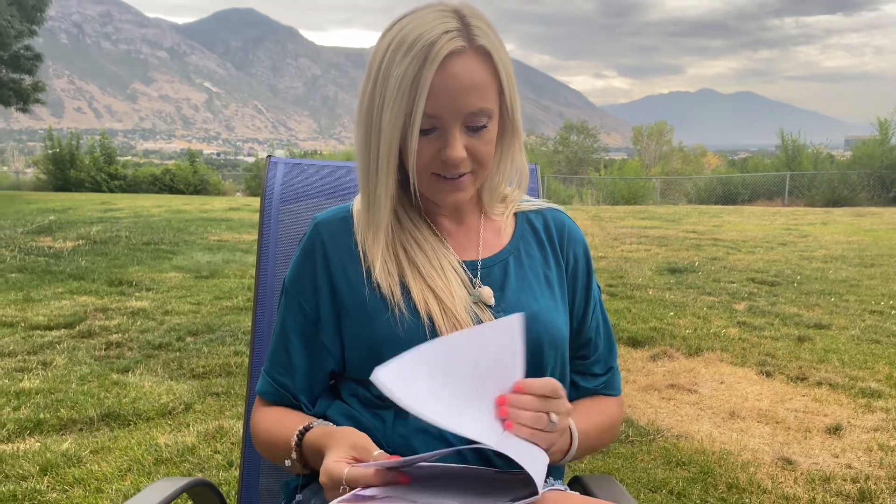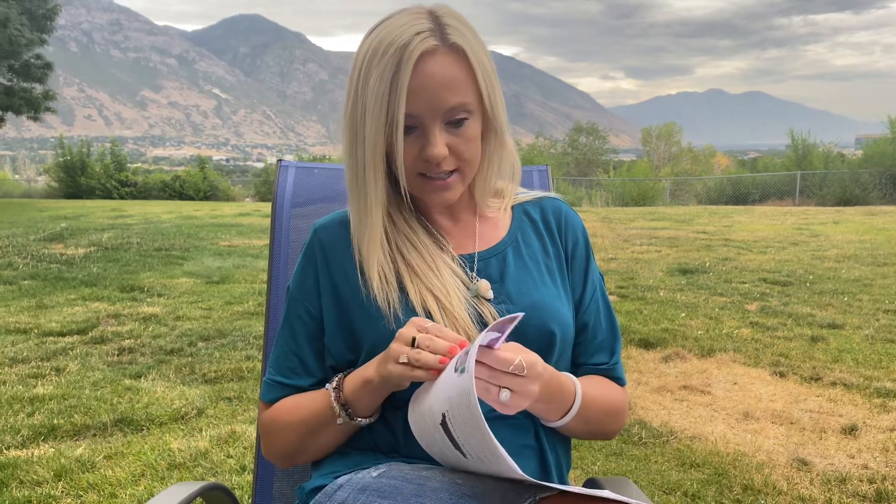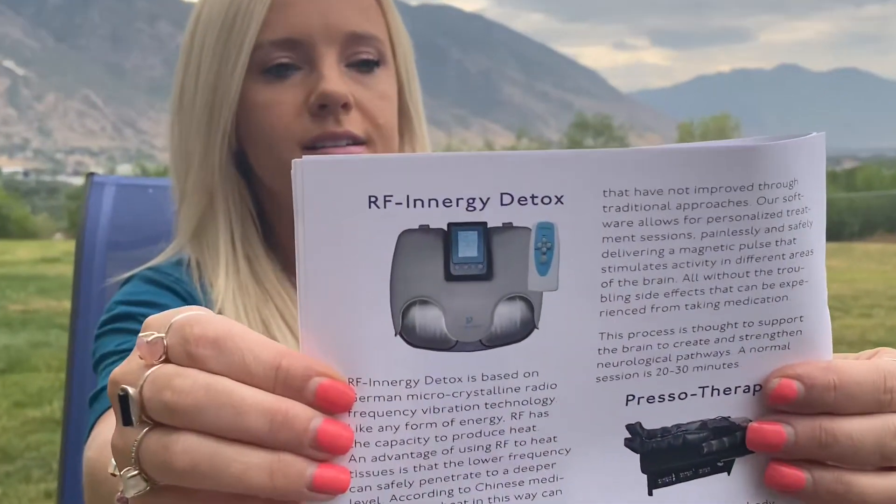The third treatment was an RF energy detox — similar to a foot bath detox but with no water, just heat. They told her to drink lots of water afterward because it's a full-body detox. It creates heat to clear all the meridians and energy points of the body, clears blocked energy, helps improve the immune system, creates healthy circulation of blood, and stimulates energy from deep within the body.